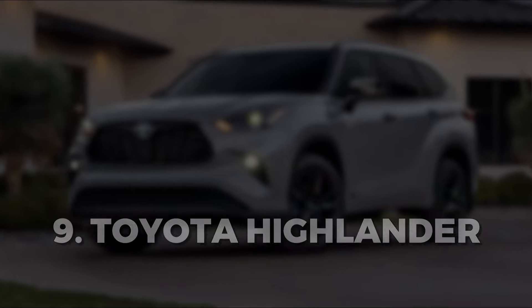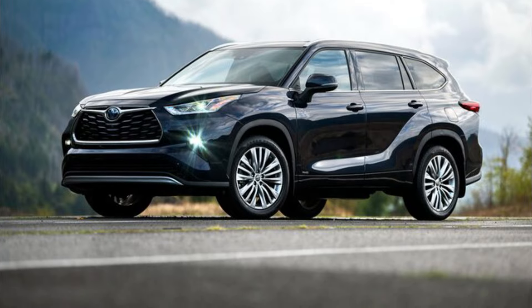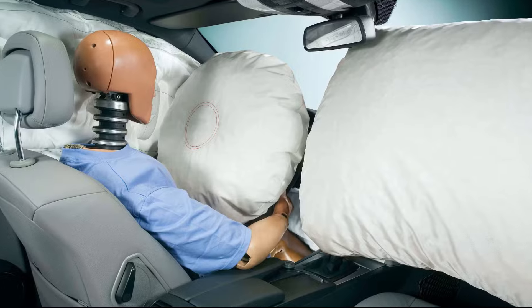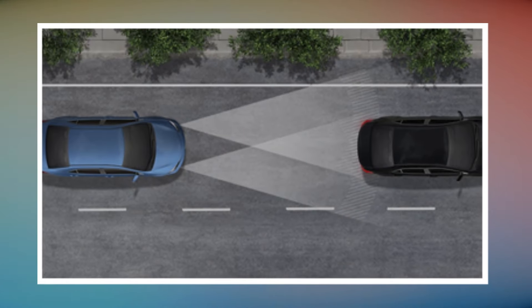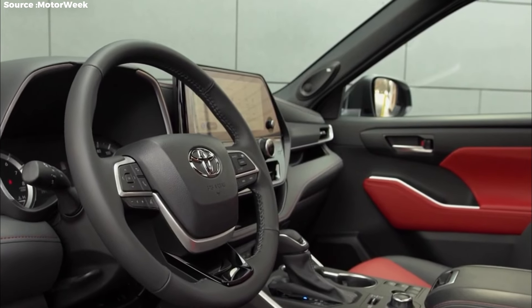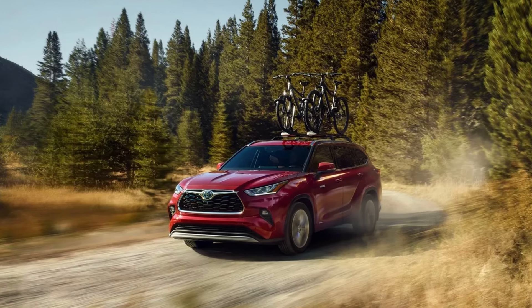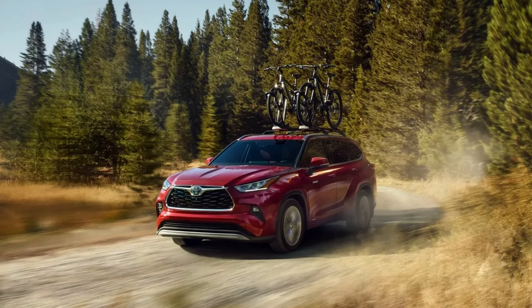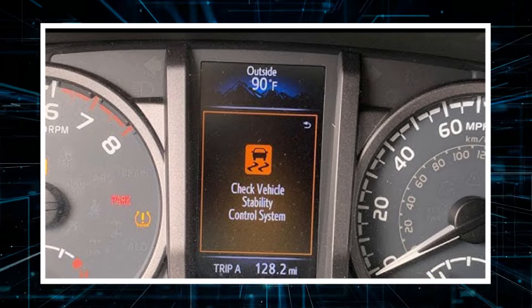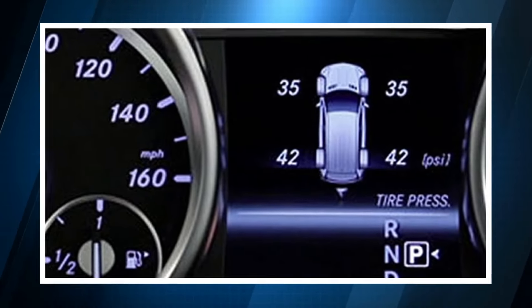Toyota Highlander. In every Highlander trim level, you'll find a standard package of safety features that includes eight airbags and Toyota's Star Safety System. The Highlander not only offers essential conventional safety features, but goes a step further to elevate your security on the road, as well as traction and stability control, a rear-view camera, and a tire pressure monitoring system.